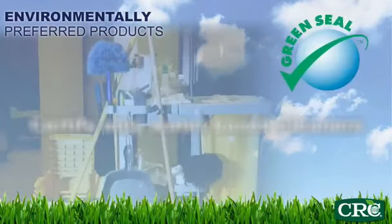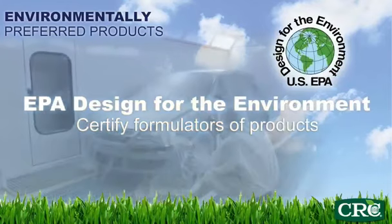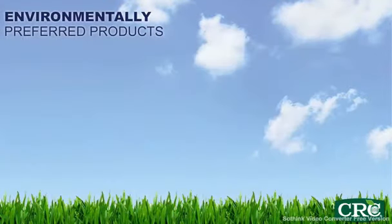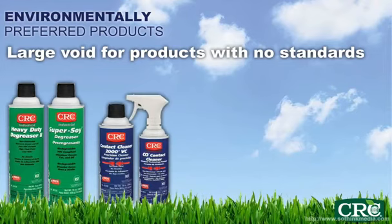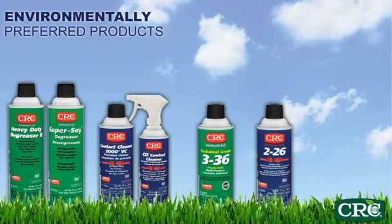Green Seal will certify only water-based cleaners and no aerosol products. The EPA's Design for the Environment will certify formulators of products to ensure their ingredients are the least hazardous to the user and environment. This leaves a void in available third-party standards for other categories like solvent-based degreasers, precision cleaners, multipurpose lubricants, corrosion inhibitors, and the unique application and performance attributes needed in industrial and electrical maintenance applications.